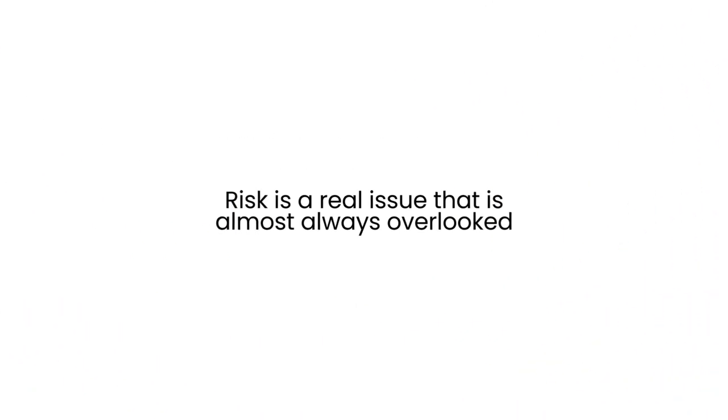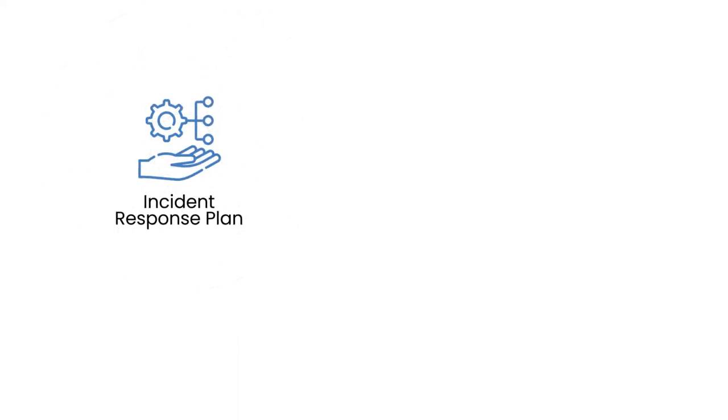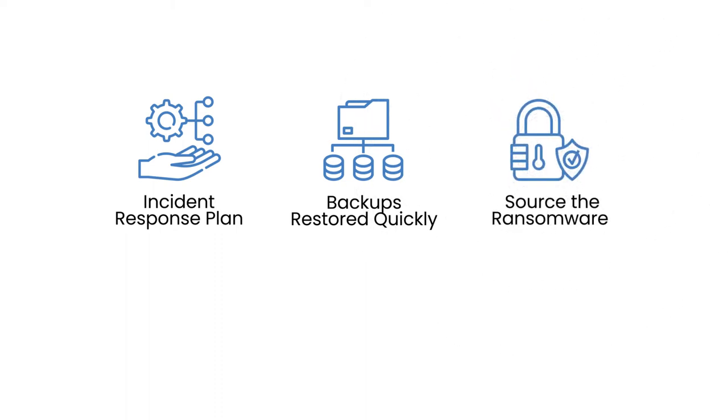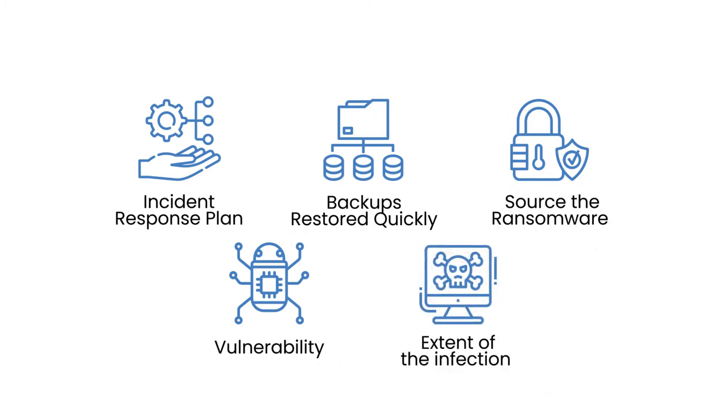Sure, skip paying the ransom if your IT cybersecurity staff has an up-to-date and rehearsed incident response plan; if they have current, up-to-date backups that can be restored quickly; if they can source the ransomware infection and prevent it from occurring again after the backup restoration; if they know which vulnerability the ransomware exploited; if they know the extent of the infection; and if they know whether the infection hit the backup systems.